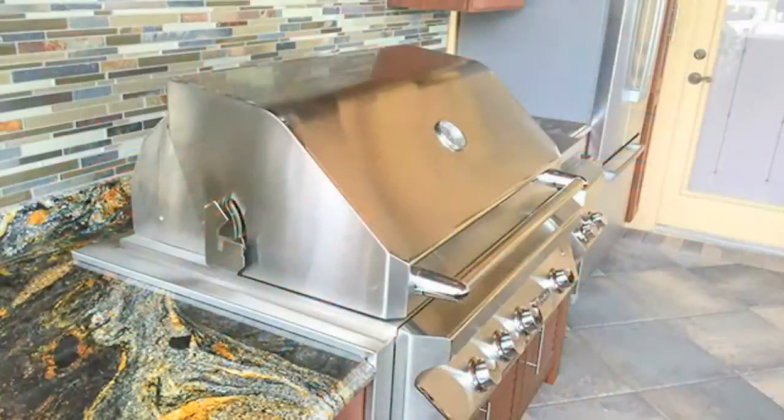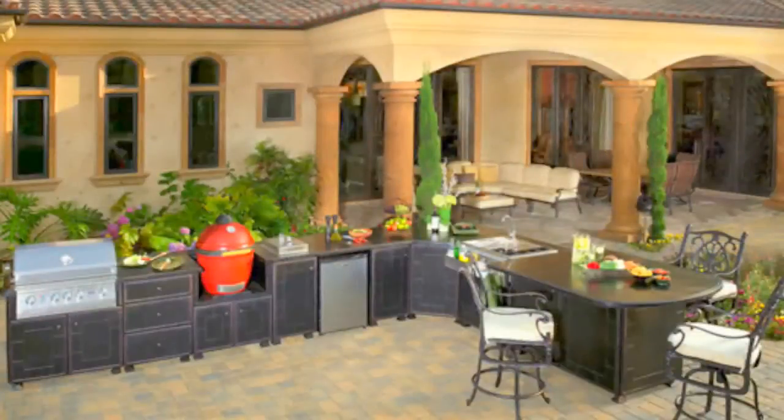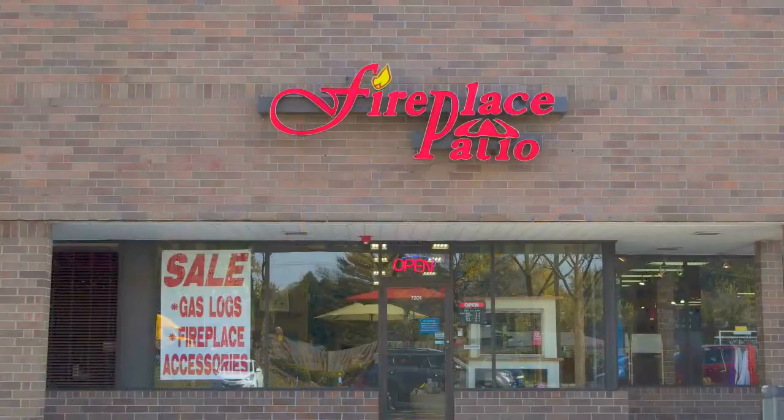Come by our store and see the details for yourself. Our prices are very competitive. We have helped many backyard chefs in Burr Ridge build their perfect backyard entertainment area over the last 25 years. Let us help you create your perfect outdoor cooking and entertainment area. Our showroom is conveniently located in Willowbrook, just north of I-55 on Route 83.